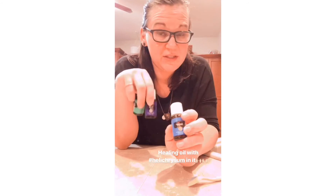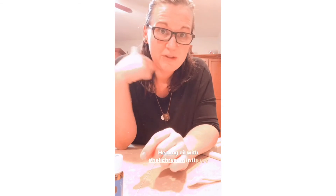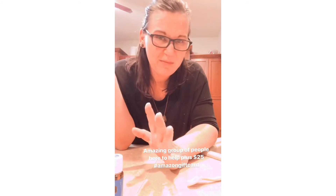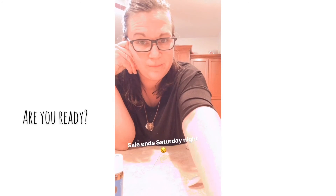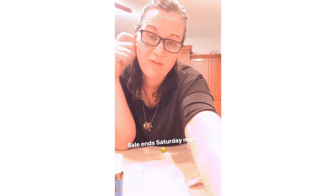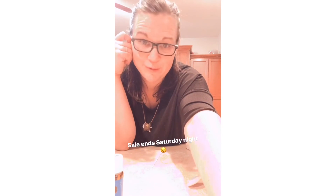Literally these three oils would cost you the amount of the starter kit alone. You're going to get an additional nine oils and the diffuser. Plus you're getting $25 back from me and an amazing community of women and men who help support and answer questions and help you dig into that natural lifestyle very quickly. If you're interested, private message me. This deal goes through Small Business Saturday. You're also going to get an additional $25 Amazon gift card from me — which honestly, you don't even need because it's already a huge, huge value.